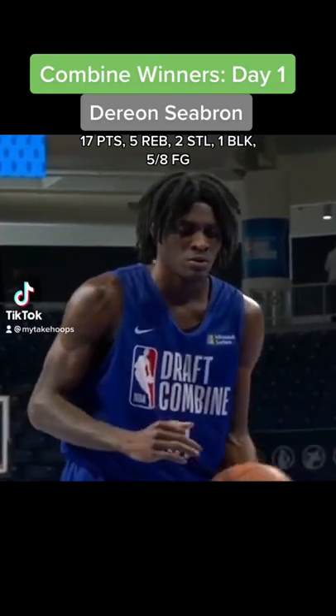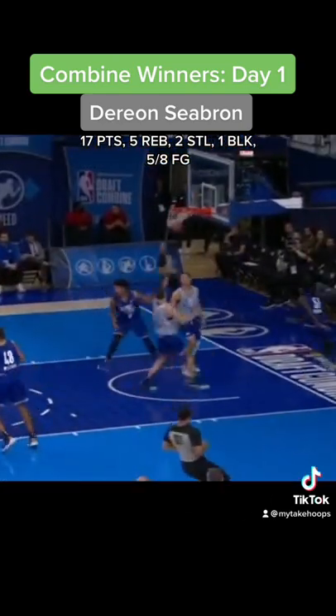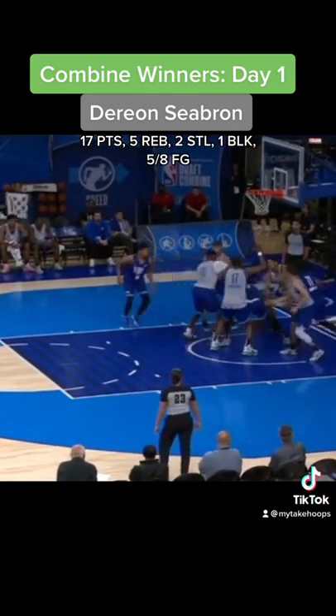Darion Sebron was a big winner from the first day of the 2022 NBA Draft Combine scrimmages. He showed how quickly he can get downhill and toward the rim at 6'7 a couple of times. His lanky build makes him light on his feet, and with NBA spacing, that should benefit his game quite a bit.